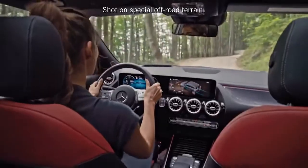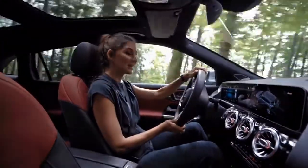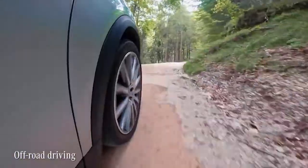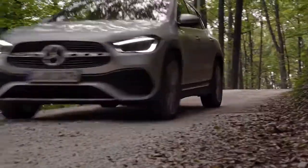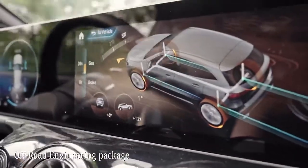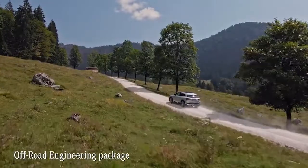Speaking of the 4MATIC all-wheel drive — if there's only one way to test the drivetrain, it's off-road! Any GLA with 4MATIC is equipped with the off-road engineering package. It optimizes traction, especially on light terrain, unpaved roads, or snow.